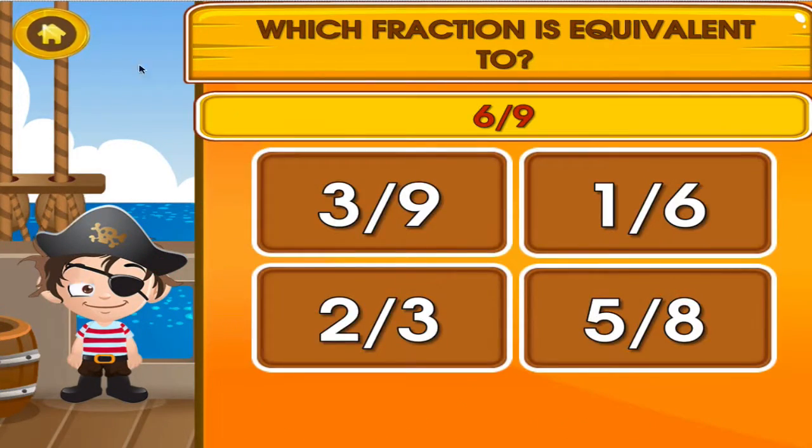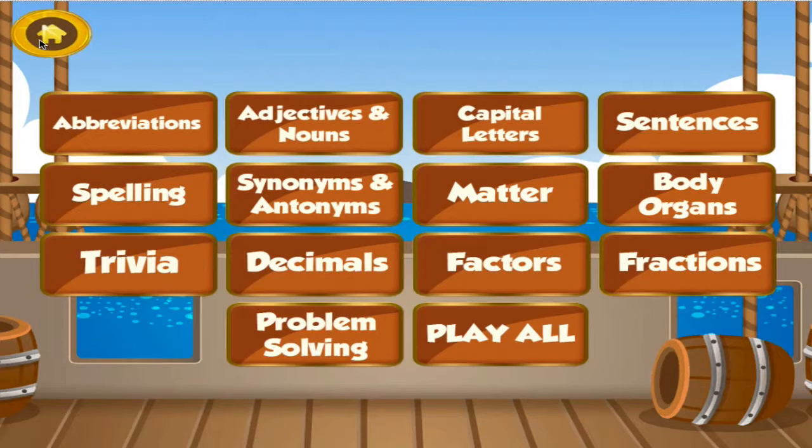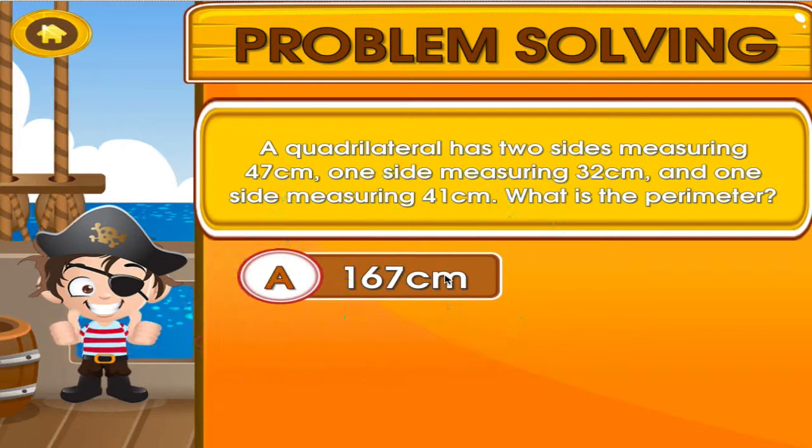Tap the correct answer. Good job! That's another right! Choose the activity you want to play. Problem solving. Tap the correct answer. You're good at this!